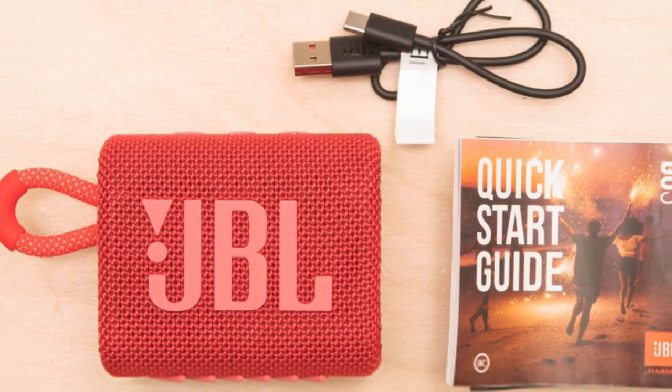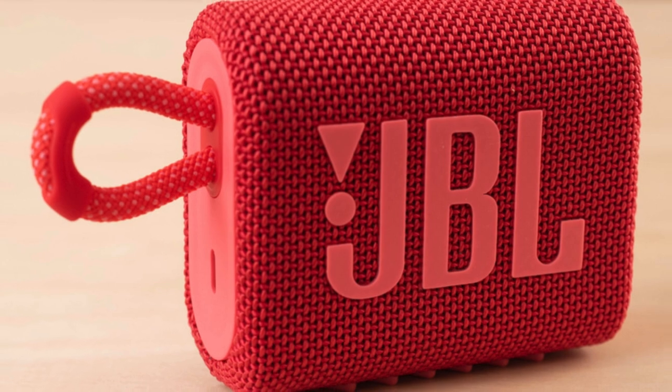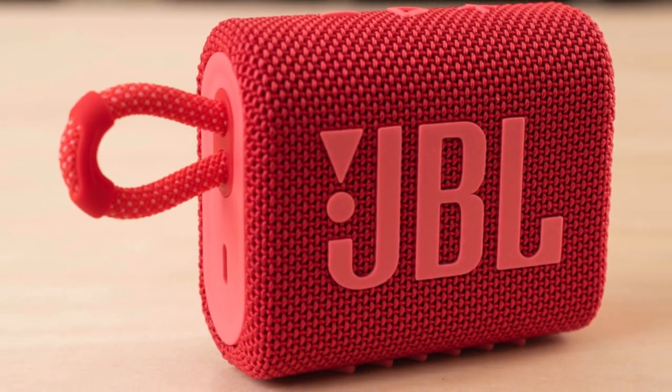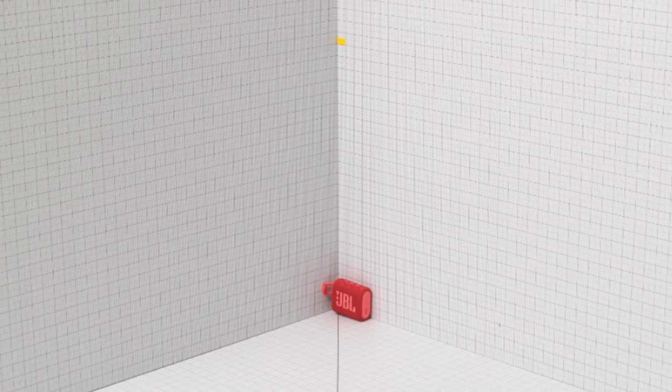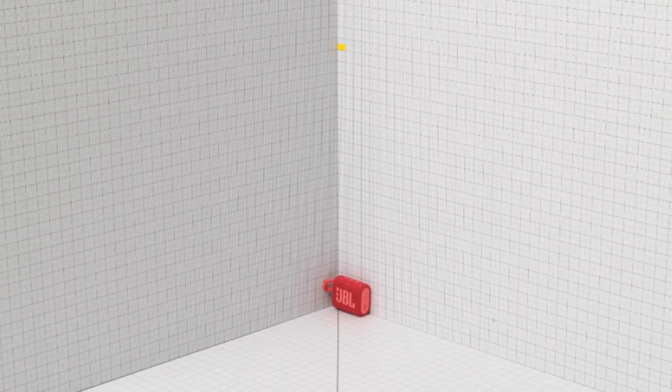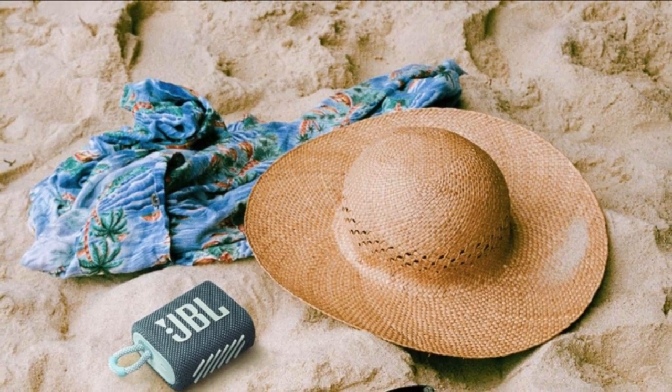JBL GO 3 is average for music, lacking thump in low bass. Not for movies or TV. Decent for podcasts with clear and accurate mid-range. No voice assistant support. Acceptable for outdoor use — small and lightweight, easy to clip to a bag.